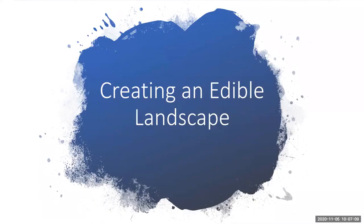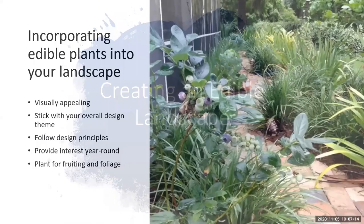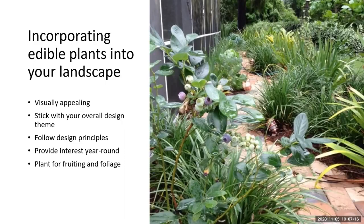Now we'll talk about creating an edible landscape. Most of us have a traditional landscape with ornamental plants, a lawn, and things like that. We're going to talk about how to incorporate edibles into that area. The same design principles apply — we want to utilize things that are attractive and appealing. You certainly wouldn't want to use plants you can't stand to look at.